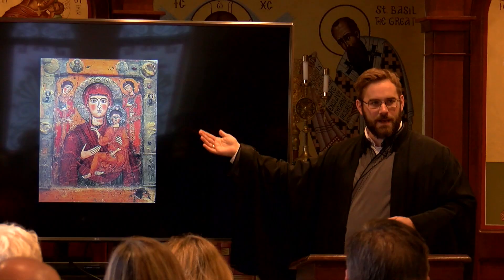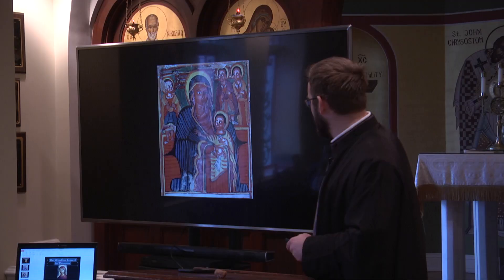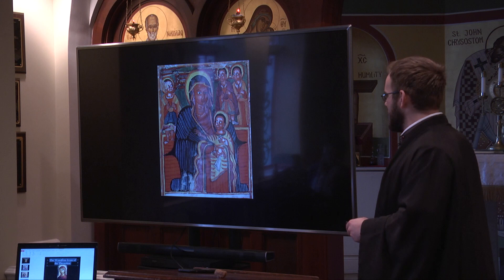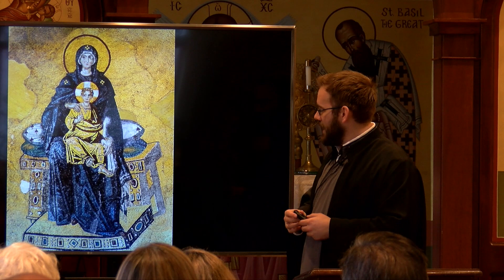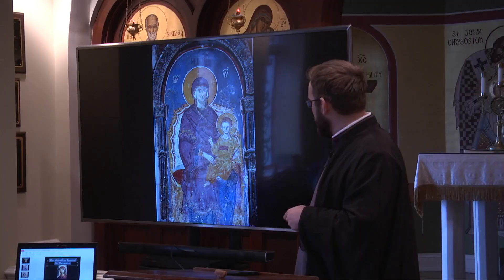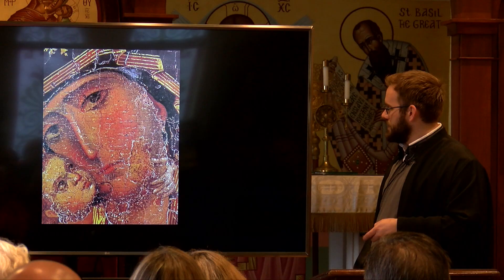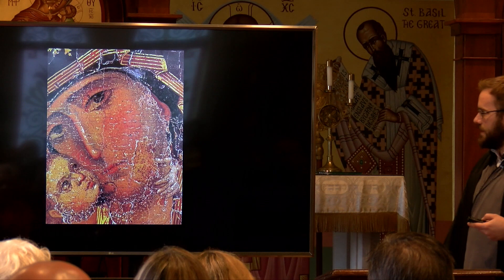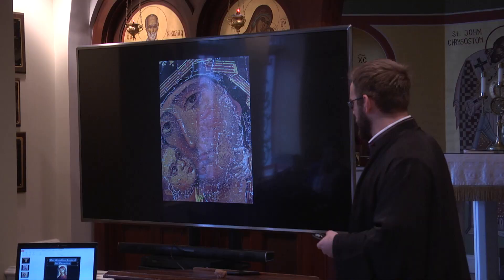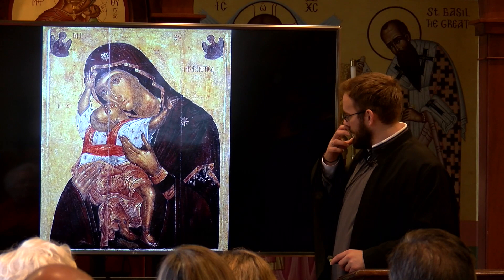This is a miracle-working icon of the Theotokos from the nation of Georgia — not the state, the country. Here's one that is perhaps even more distinct: this is an Ethiopian icon of the Theotokos with the child. This is the icon of the Theotokos at Hagia Sophia, the Church of the Holy Wisdom. This is the icon of the Theotokos at the Protaton, the main church of the Holy Mountain. This is the famous icon of the Mother of God of Vladimir, often associated with Russia, but it was actually a Byzantine icon gifted to a Russian prince.